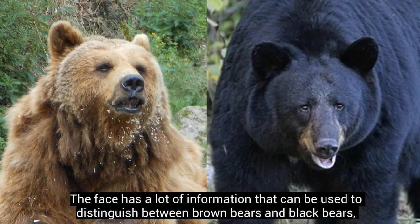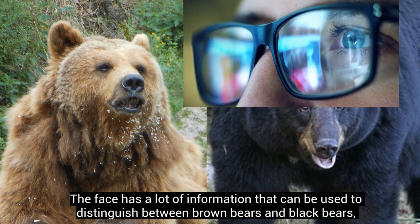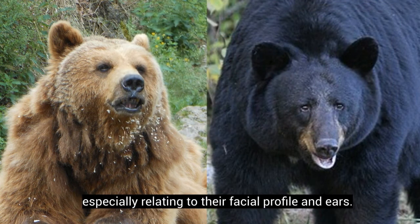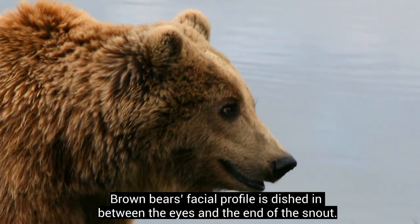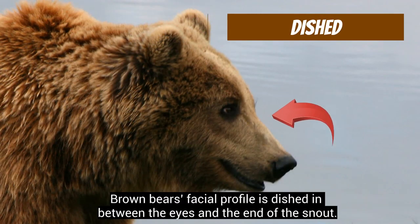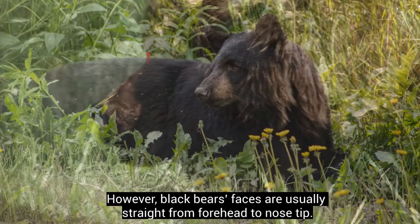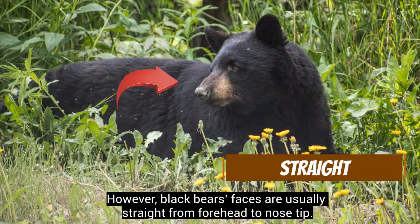The face has a lot of information that can be used to distinguish between brown bears and black bears, especially relating to their facial profile and ears. Brown bears' facial profile is dished in between the eyes and the end of the snout. However, black bears' faces are usually straight from forehead to nose tip.